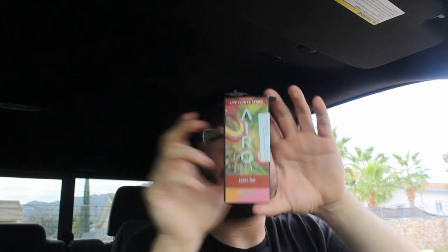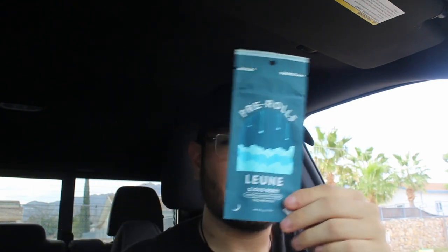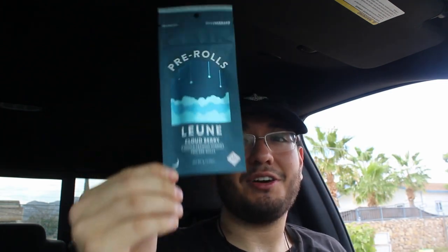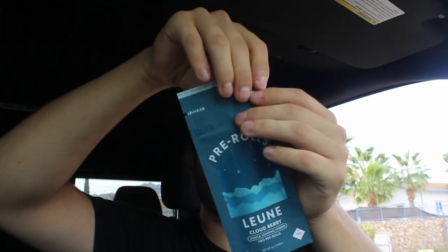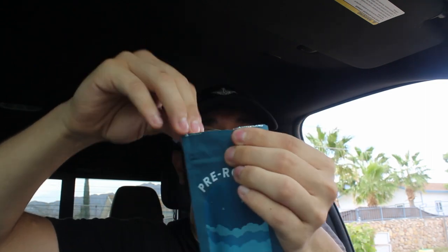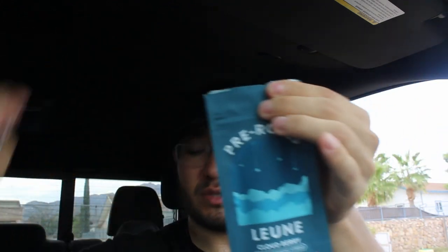It does its job, I'm not gonna lie. Now y'all know what y'all been waiting for - we're gonna open the Leoin Cloudberry pre-roll. I can tell y'all want me to open this because y'all never seen this one before. Opening it up now - oh bro, that sounds beautiful. We just tear it off and open it.